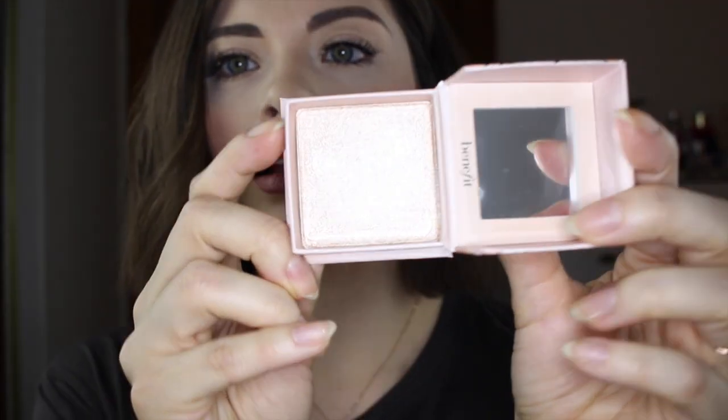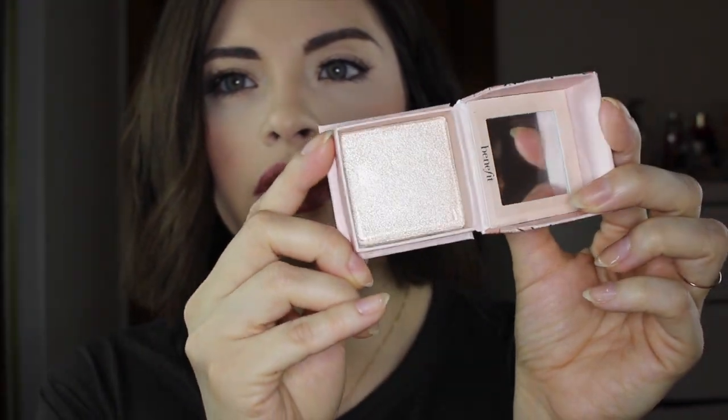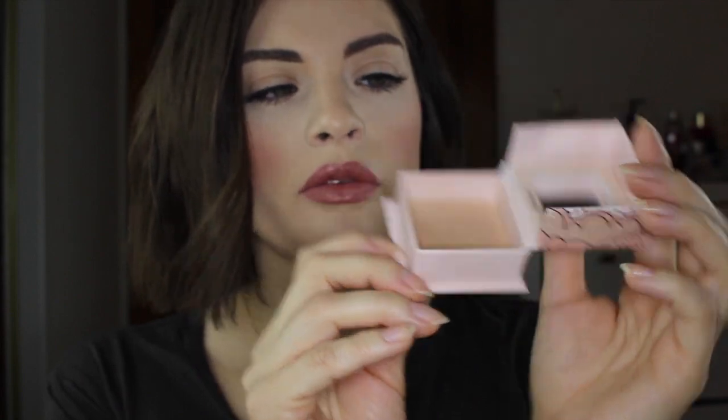Not only do I have the Hoola bronzer, but I also now have a cookie! Oh my gosh. Wow. Look at that beauty. You are the prettiest little thing. Let's swatch it on the finger. Oh my gosh, that's pretty. Can you see it on the hand? It has like a peachy undertone to it. Oh my God, what a surprise. That just made my night. I'm really excited about that.